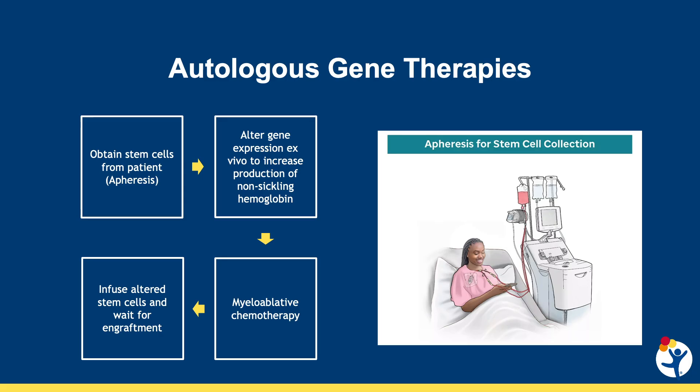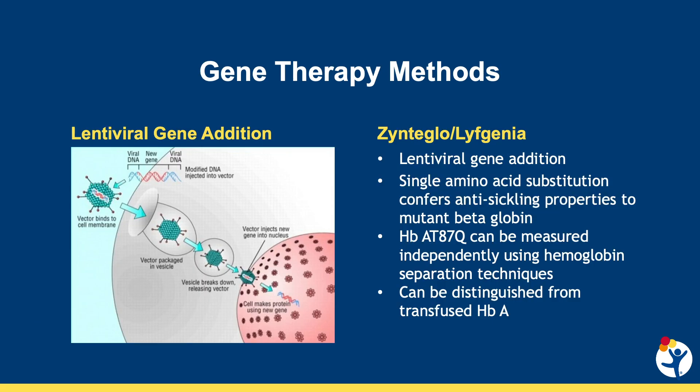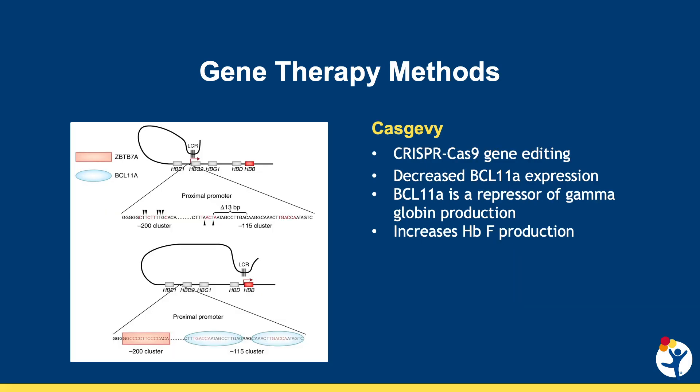At Children's Hospital Colorado, we are excited to be a designated qualified treatment center for the three gene therapy products currently approved by the FDA for patients with thalassemia or sickle cell disease. This is a table summarizing the therapies we are currently able to offer to qualifying patients. Zynteglo and Lyfgenia are lentiviral vector products for beta-thalassemia and sickle cell disease respectively, in which a gene is inserted which makes a mutated anti-sickling adult hemoglobin called hemoglobin A T87Q. Alternatively, Casgevy employs a CRISPR-Cas9 gene editing strategy to alter the erythroid-specific enhancer of BCL11A, which is a repressor of fetal hemoglobin production. Reduced BCL11A expression leads to increased production of non-sickling fetal hemoglobin.